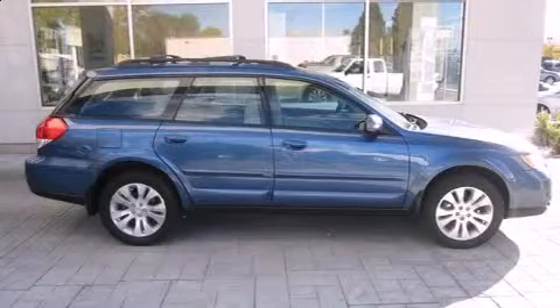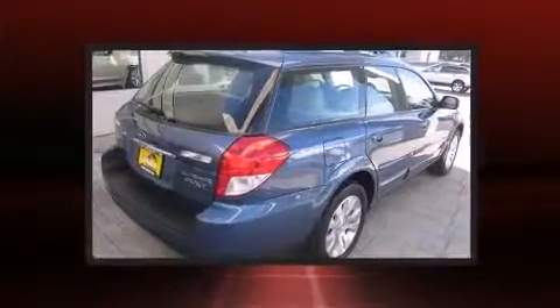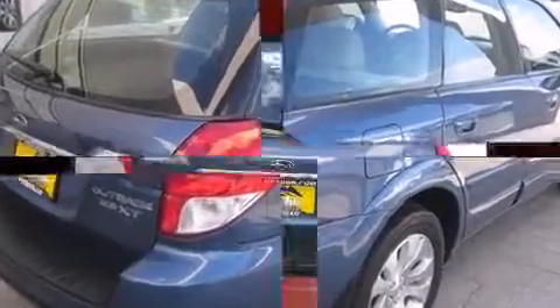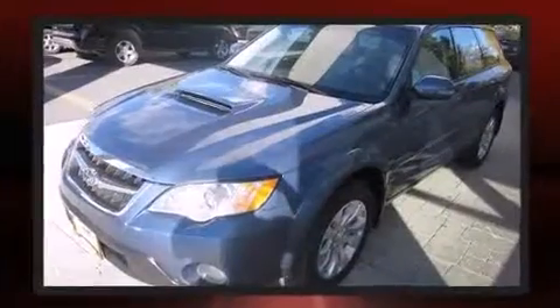Take command of the road in the 2008 Subaru Outback. This four-door, five-passenger wagon provides exceptional value. Under the hood, you'll find a four-cylinder engine with more than 200 horsepower. And all-wheel drive keeps this model firmly attached to the road surface.